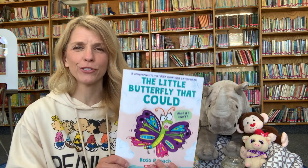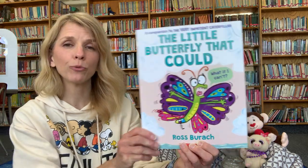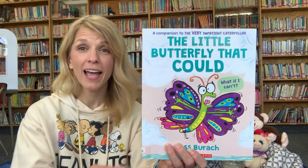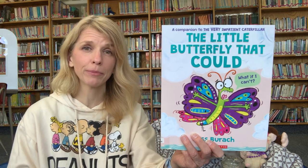First we have to get ready. Let's turn up our ears so we're ready to listen. Turn off our mouths so we don't make a sound. Put your hands quietly in your lap. Take a nice big deep breath, and now we're ready for our story. I can't wait for you to see it — we have a really cool way to make some butterflies at the end of our story. This is called The Little Butterfly That Could by Ross Burrock. So last year we did The Very Impatient Caterpillar. Now he's a butterfly, and he needs to believe in himself so that he can fly and meet his family.